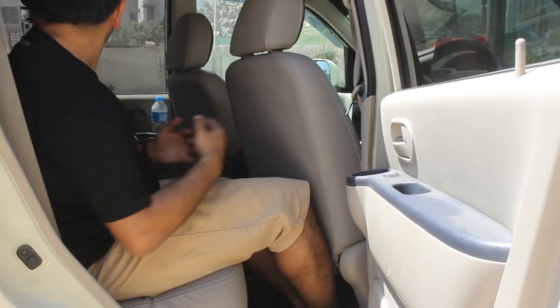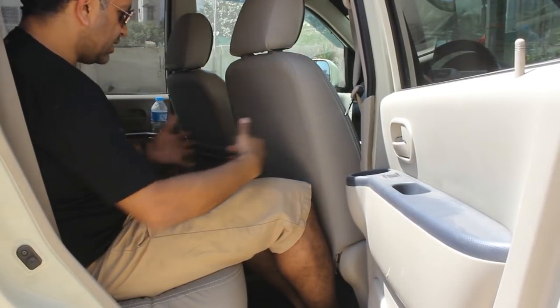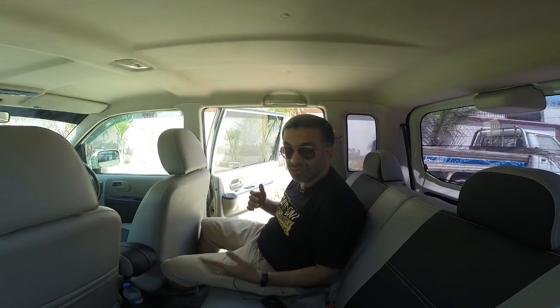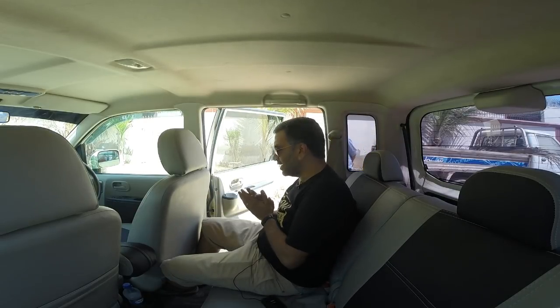Sitting at the rear, you have good leg space — this front seat is reclined all the way back and I still have good leg space. The headspace is also very good. Two adults: yes. Three adults: no. One adult and two children: yes. Two adults and one child: not a very comfortable fit.